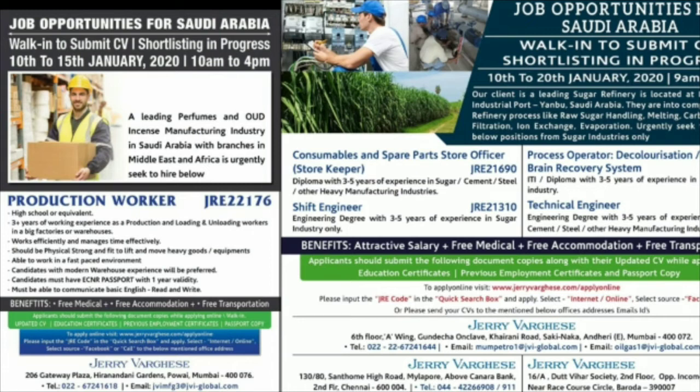You can apply online at www.jerryvergus.com. The available positions are: storekeeper, site engineer, shift engineer, process operator, and technical engineer. Each position has a job code — for example, JRE21690 and JRE21310. Make sure to use the correct job code when you apply.